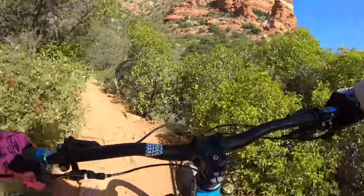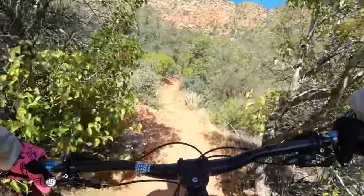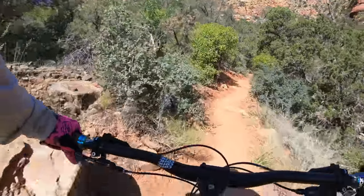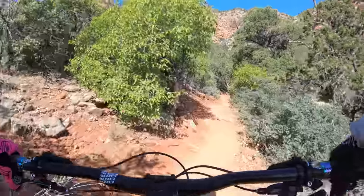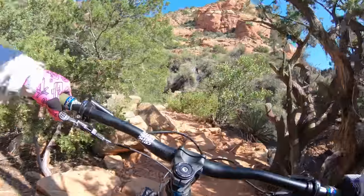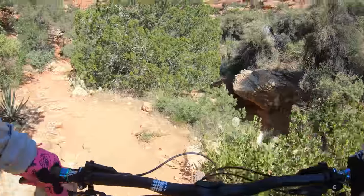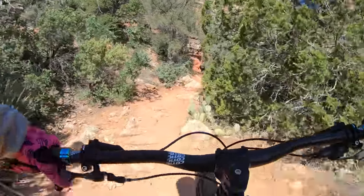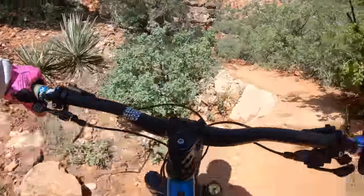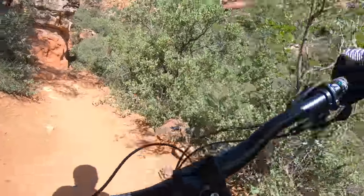Despite the long chainstay numbers, this bike does not feel long. It feels very maneuverable. I can put it where I want and lift up the back wheel when I want. The reach feels slightly shorter than the numbers suggest — feels like a 430 reach to me, not a 438.